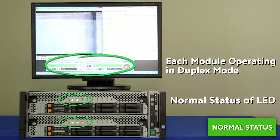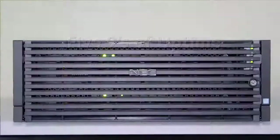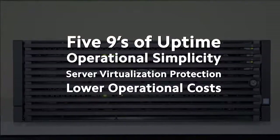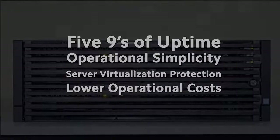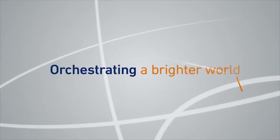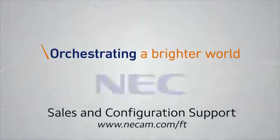Server consolidation, virtualization, and cloud computing built on NEC fault-tolerant servers can realize significantly lower operational costs, unprecedented system integrity, and avoid the risks of downtime. Learn more about the advantages and affordability of NEC Express 5800 fault-tolerant servers. Find your new fault-tolerant server at NECAM.com.